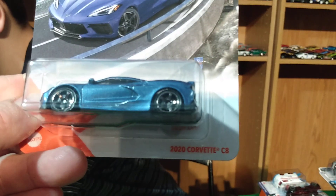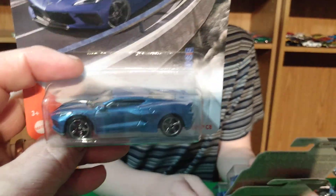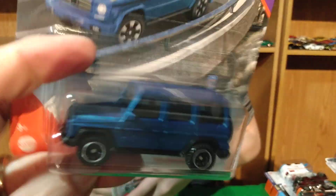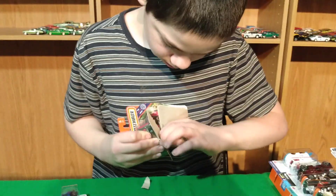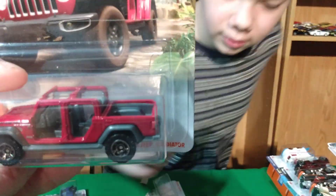My favorite supercars are Porsches. I like Porsches and BMWs. This is the 2020 Corvette C8. Looks good in blue. And then the Jeep — this is the one without the doors. Wow, that is nice — it's got no roof on it neither.